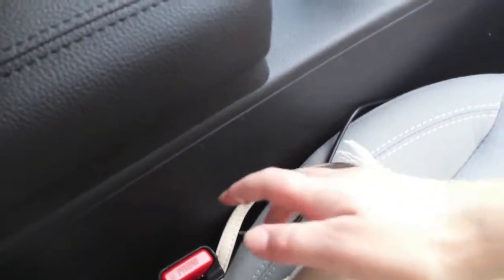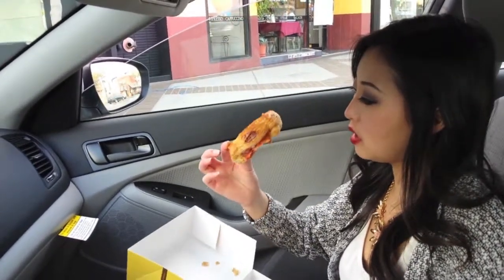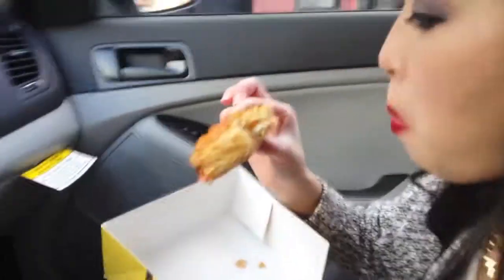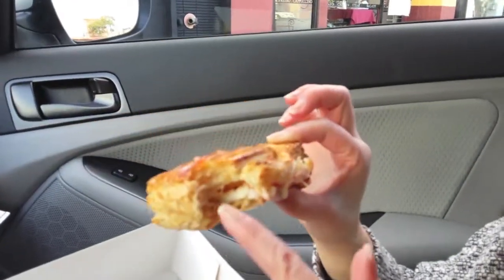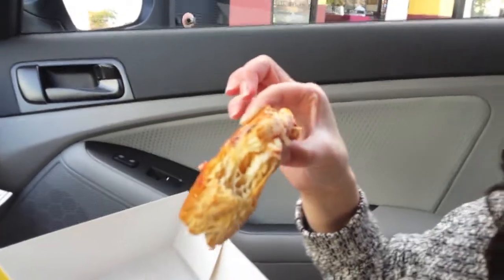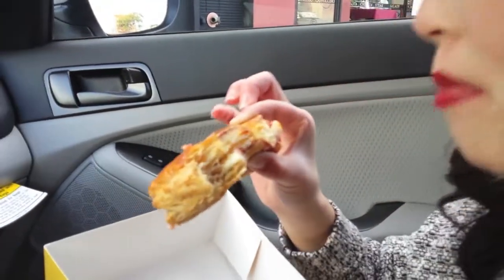I dropped it — it's okay, it's our rental car. I'm gonna try the guava one right now. What does it look like inside? Cheese and guava? This one's good — but I like the cheese roll more. You're making everyone hungry.